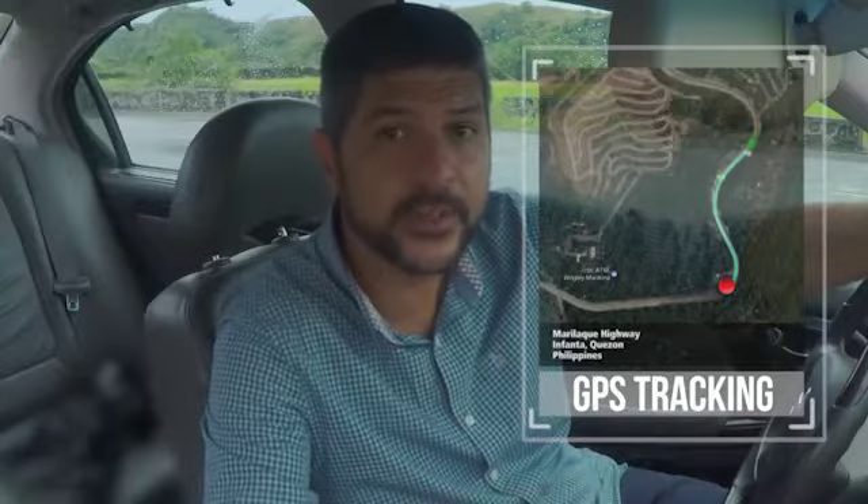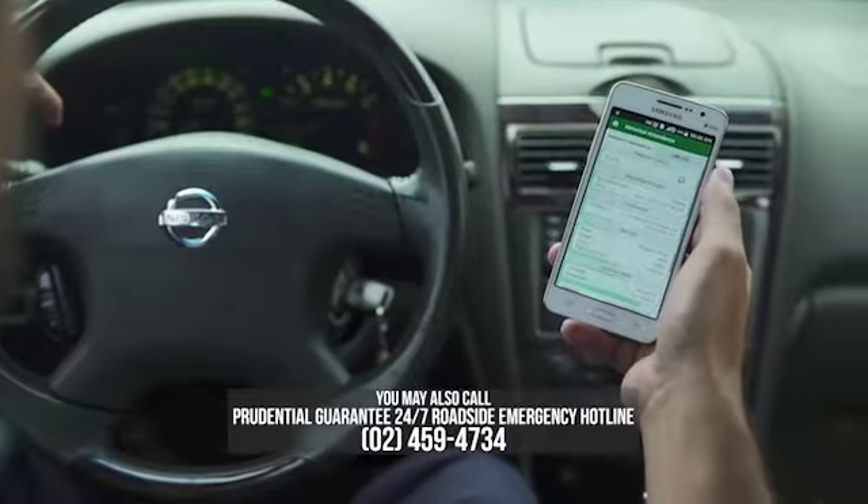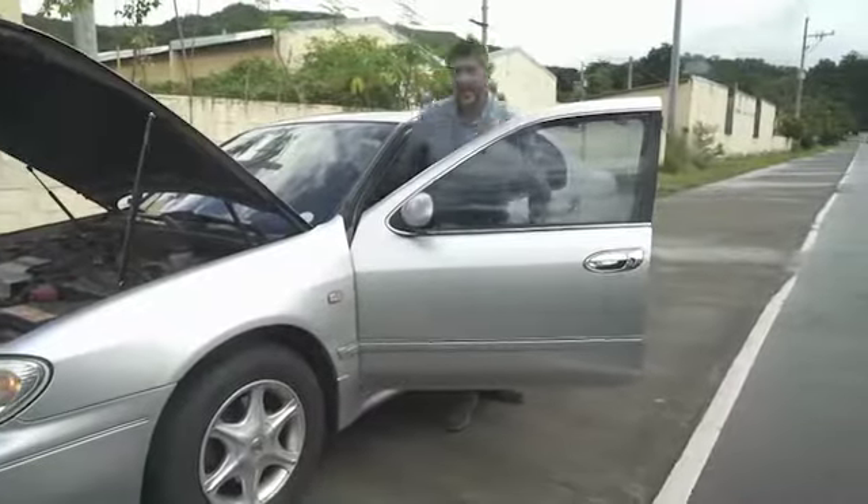GPS tracking — basically I can see where the tow truck is and monitor it anywhere, anytime. Plus I can stay in contact with the service personnel. This is a feature that will be available across the board for everyone really soon.